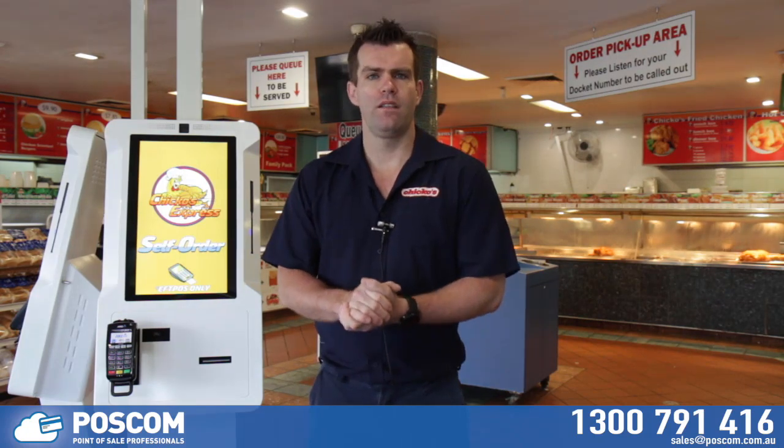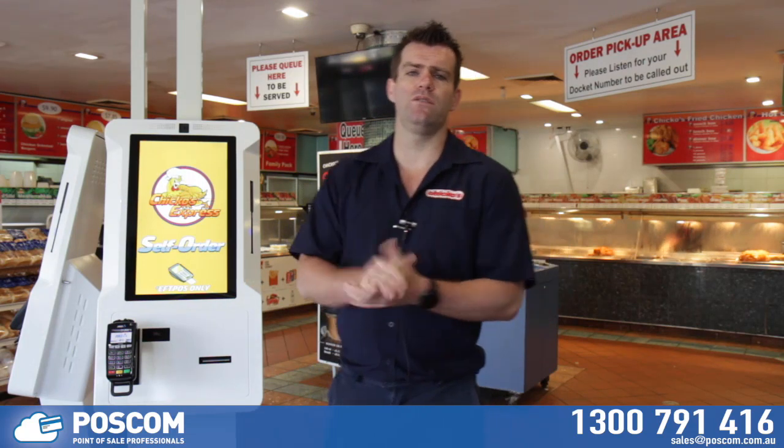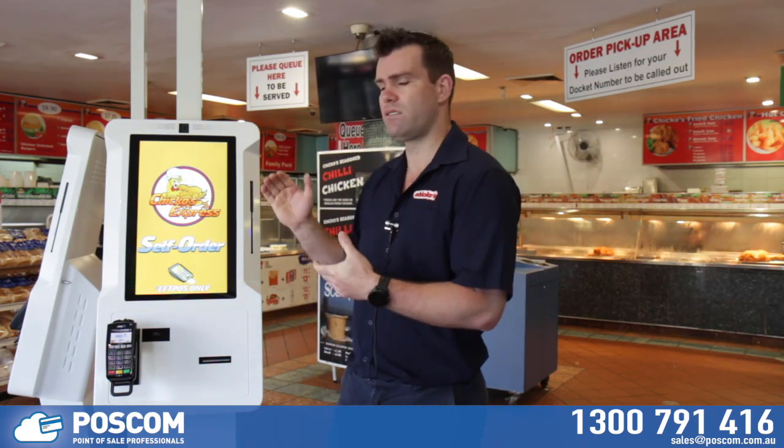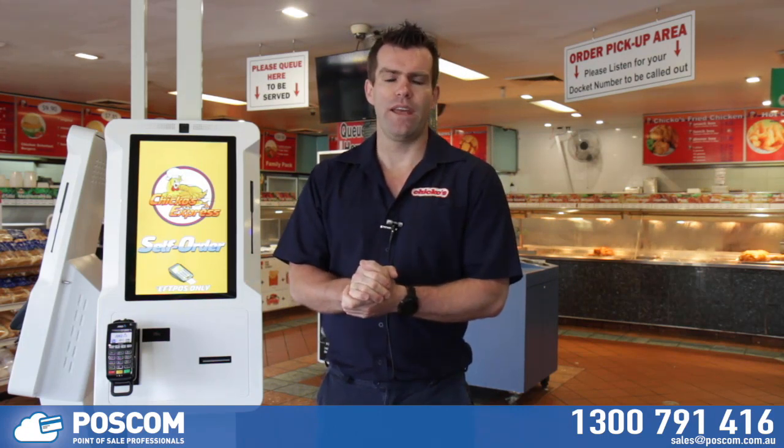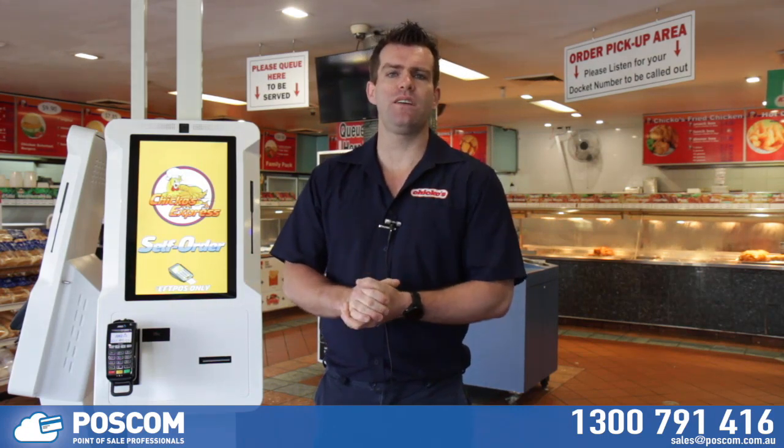Working with Pozcom has been very positive. They've helped us with our POS touch screen system to start with, and then we came up with a vision we'd wanted to do for quite a while — the kiosks. These kiosks are not an easy challenge for anyone, but they didn't step away from the challenge; they embraced it and brought us a finished product that was brilliant.